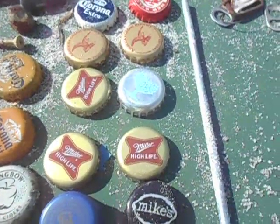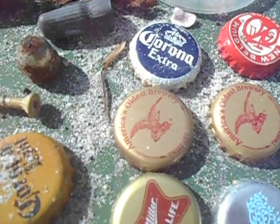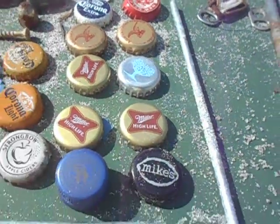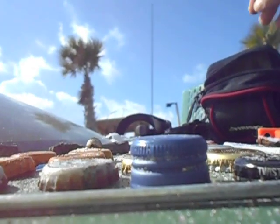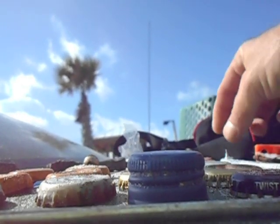Two screws - some people got screws loose here at the beach. That's a round nail, a valve stem cover, and a Pringles lid - just a piece of plastic.